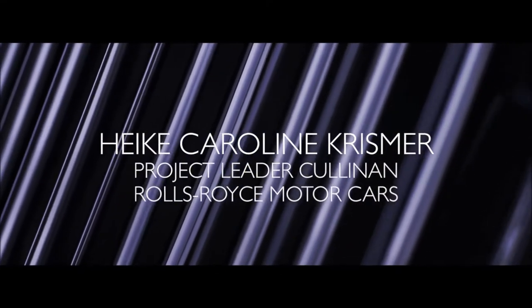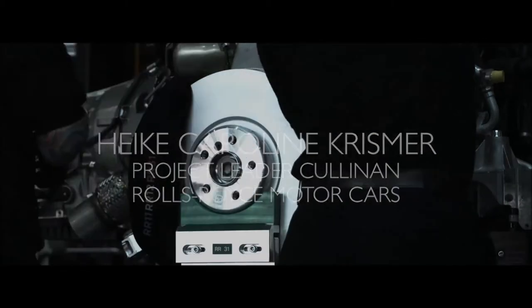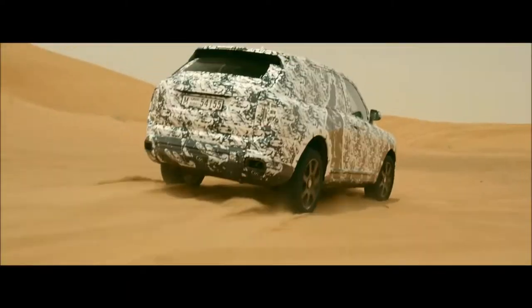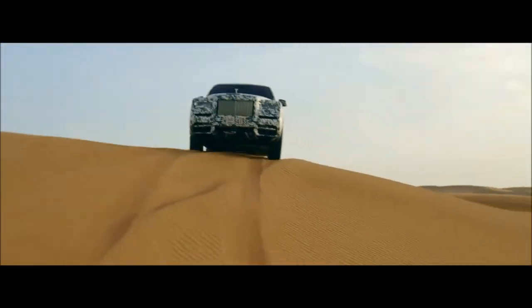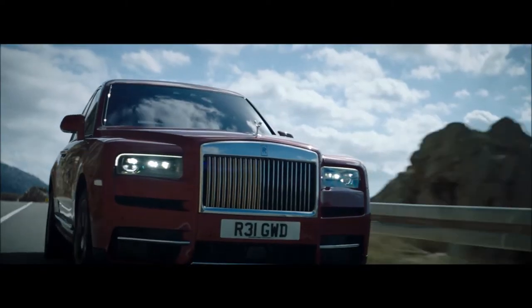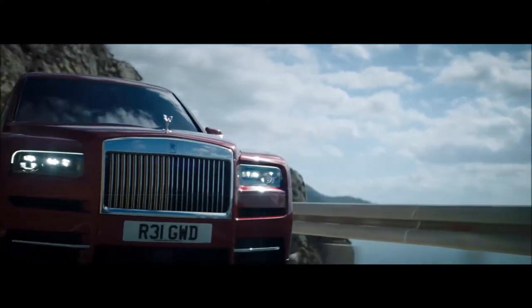Our challenge was to combine the maximum luxury comfort for on-road use together with off-road capability. We introduced dedicated shock towers for the Cullinan because we are an SUV. The car is set up for maximum comfort on the road.